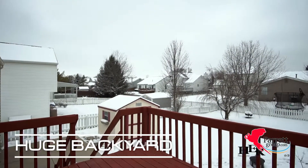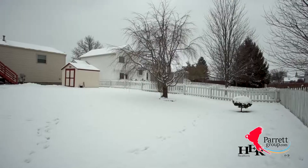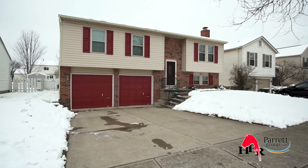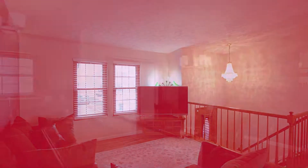The deck out back overlooks the large fenced-in yard and has a huge storage shed. This home also features a large bump out in the garage to give you plenty of space, an updated HVAC, newer triple pane windows, and a newer roof.